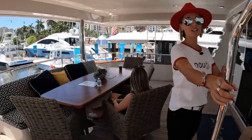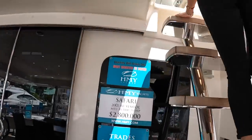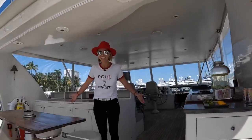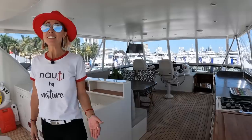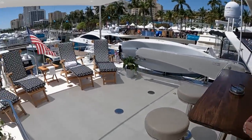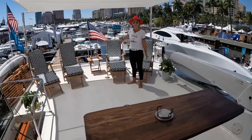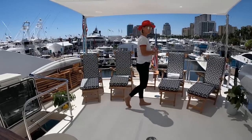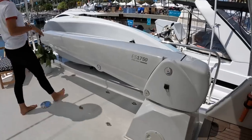We're going to go up and check out this massive upgraded flybridge. Welcome! Wow — if this doesn't scream superyacht... This yacht is technically a superyacht by definition, you guys, by size because it's 80 feet. How about this extension? I would say that was a must. We have some foldable furniture here that can be put away, and a 1,750-pound Steelhead Marine crane here.